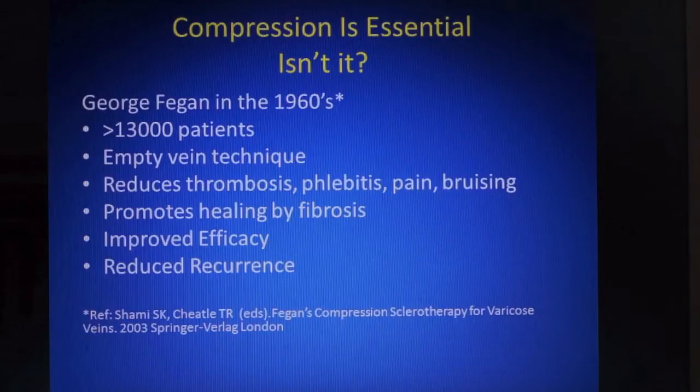Compression after sclerotherapy might seem a rather strange topic for discussion. Surely everyone knows that compression is essential after sclerotherapy. Not much controversy there, you might think, and not much to talk about really. We have known for over 50 years that compression is essential.